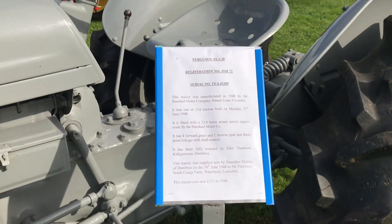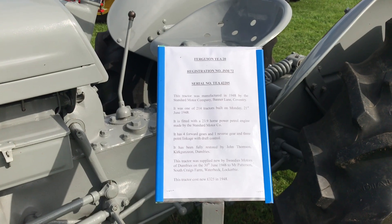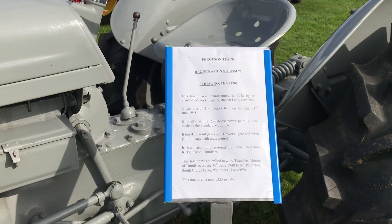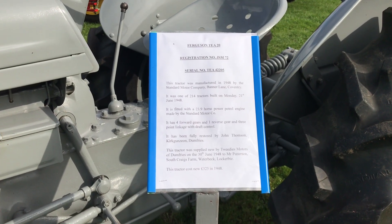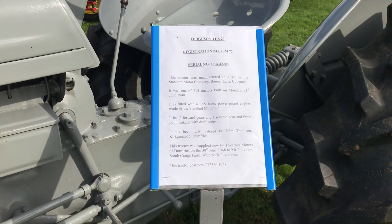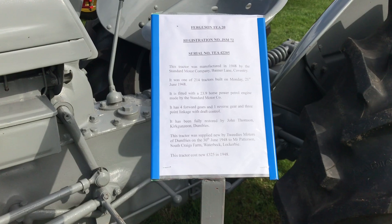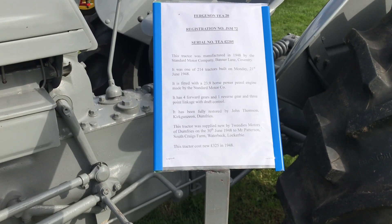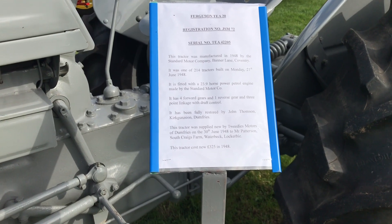This tractor was manufactured in 1948 by the Standard Motor Company, Banner Lane, Coventry. It was one of 214 tractors built on Monday the 21st of June 1948. It is fitted with a 23.9 horsepower petrol engine made by the Standard Motor Company. It has four gears forward and one reverse gear, and three-point linkage with draft control. It has been fully restored by John Thompson, Kergunyon, Dumfries.